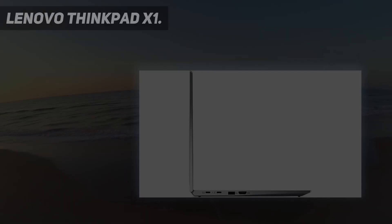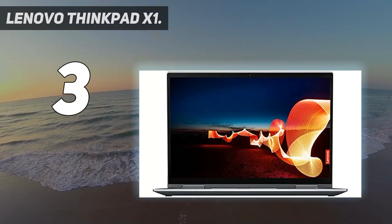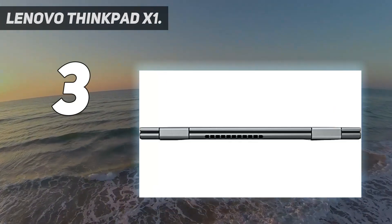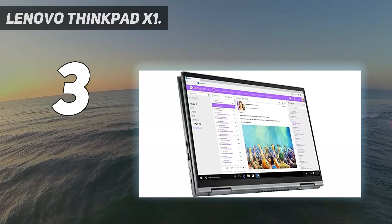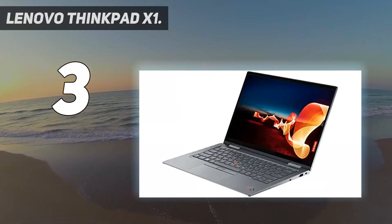At number three: the Lenovo ThinkPad X1 Yoga. We still love the signature matte black carbon fiber found on most ThinkPads, but the aluminum and magnesium ThinkPad X1 Yoga is a gorgeous change of pace. Not only does it have a slim design, but this convertible 2-in-1 flaunts a bright display and offers a best-in-class keyboard and long battery life.